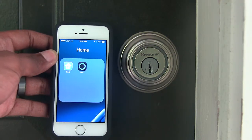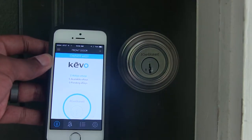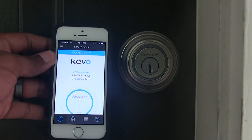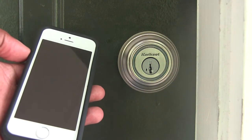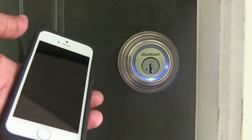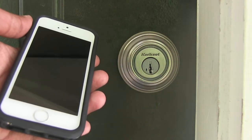You simply download the application, you pair it to your phone with the lock and that allows you to unlock it and lock it as long as your phone is turned on, Bluetooth is enabled and you're nearby the lock. Your phone screen doesn't have to be on, so you can leave your phone in your pocket and as long as Bluetooth is enabled it locks and unlocks as long as you're within the parameter of the sensor.